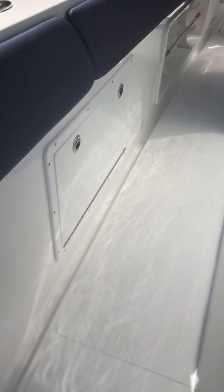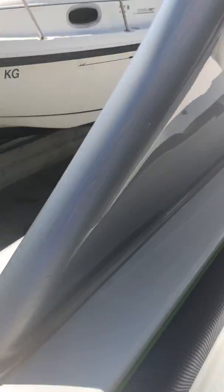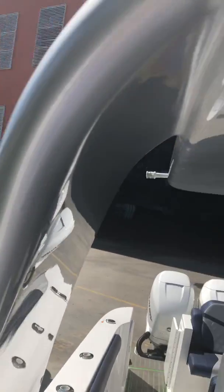Lounge seat, storage here for anchor lockers. All the toning pad is in excellent like-new shape, so is all the powder coating on the top.